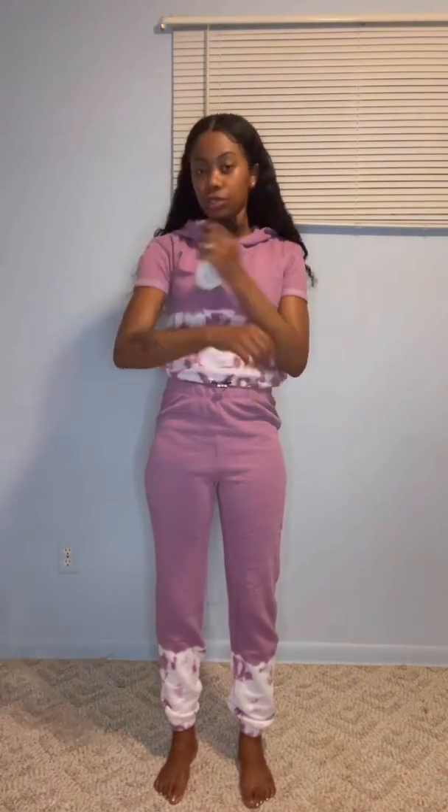The first outfit is the 'Out This World' tie dye lounge set, and this is an extra small. I actually really like this — I didn't even know it was short sleeve. I like that it's high-waisted and doesn't show my stomach. It has this string scrunchy part right here, so the bottom is kind of scrunchy as well.